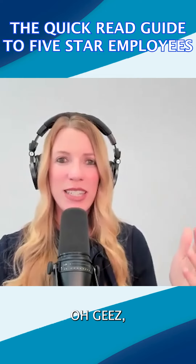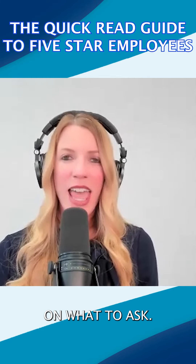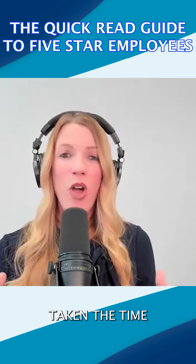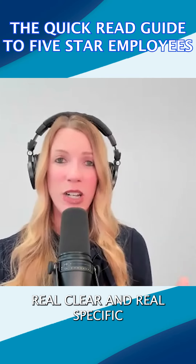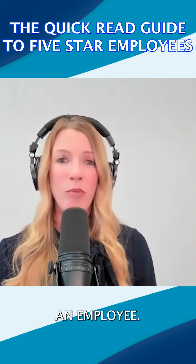And then, oh geez, I've got someone coming in in five minutes for an interview — let me Google some questions on what to ask. They haven't really taken the time or gotten real clear and specific on exactly what they need in an employee.